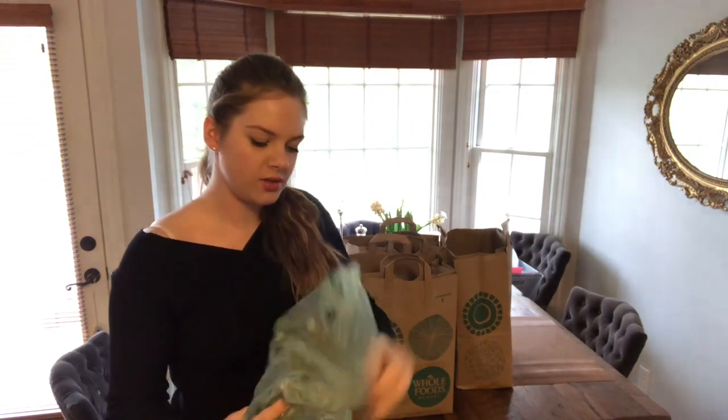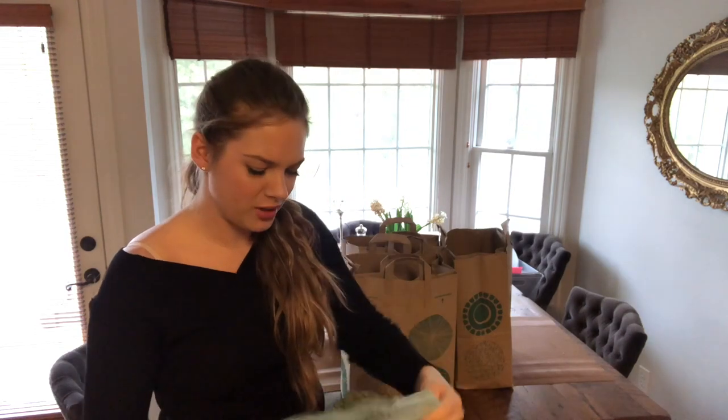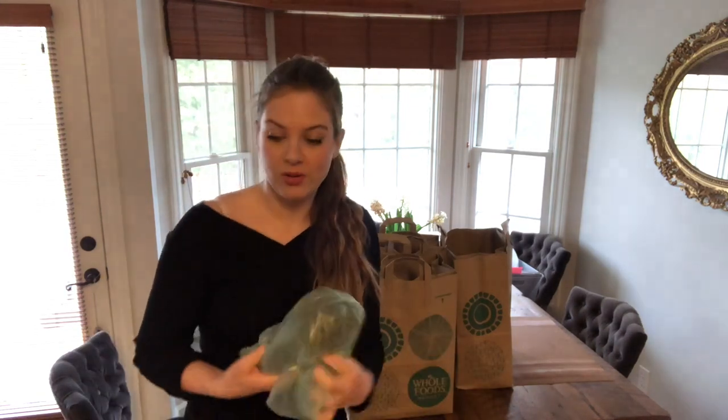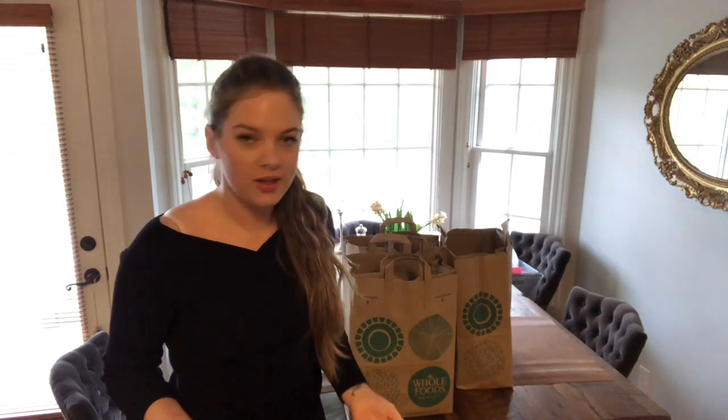Broccoli — I have never seen this baby broccoli at Chiefs so we bought it. Usually our Chiefs has a very good organic fruit and vegetable selection.